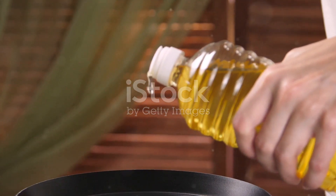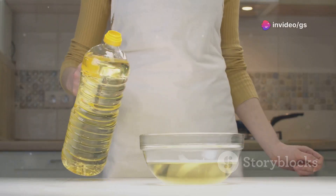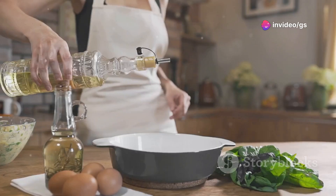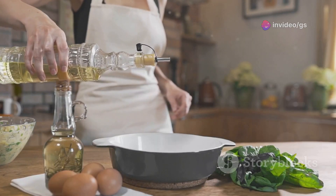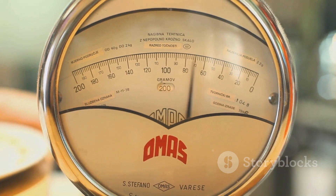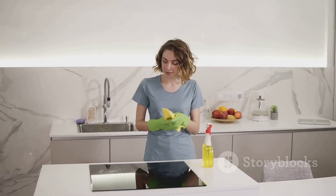Pouring oil from big bottles can be messy. This oil dispenser makes pouring oil a breeze with precise amounts. It's great for cooking, baking, and salad dressings, and has a built-in scale for measuring oil usage. No more messy spills or oily countertops.